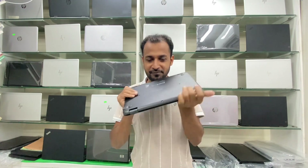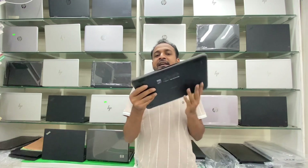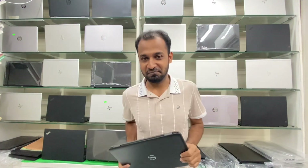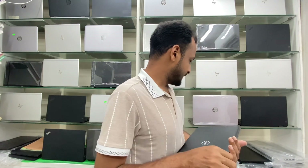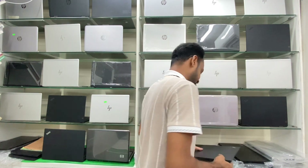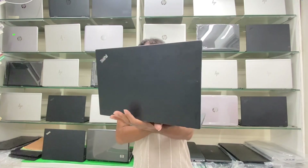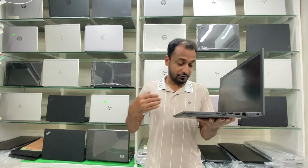The laptop has a little bit of battery backup, so the price is $14,000. If you have a laptop, you can use it.